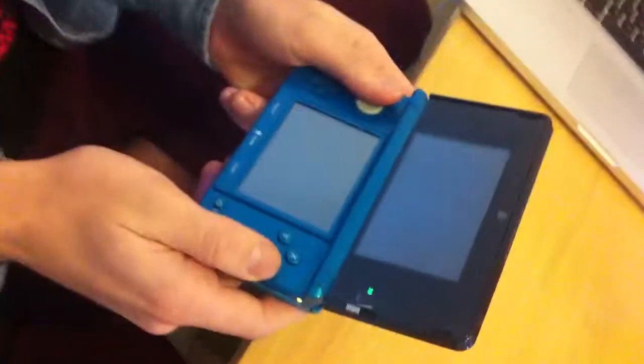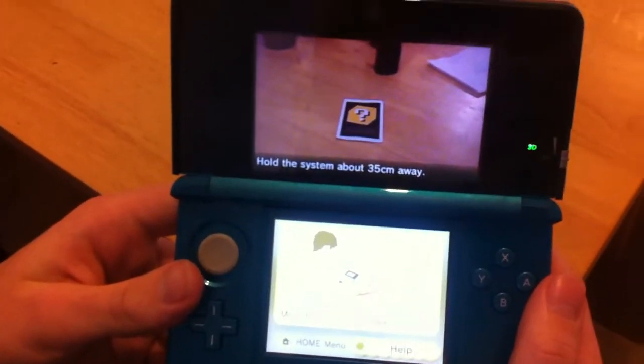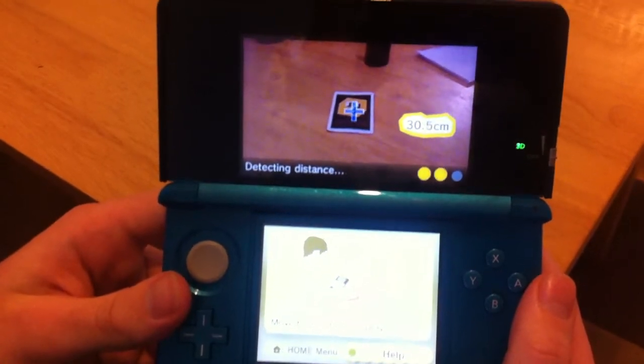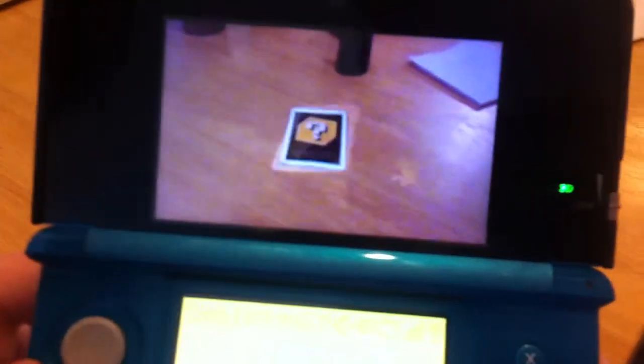Hi everyone. Oscar here is going to show us how his 3DS uses augmented reality on a very ordinary table with ordinary cups of tea and hot chocolate. So we can now, using the camera in the 3DS, see this card with a question mark. He aims it and something very interesting happens.